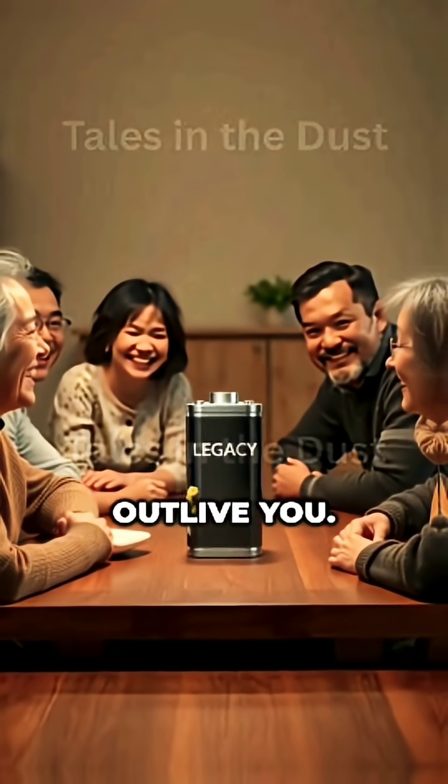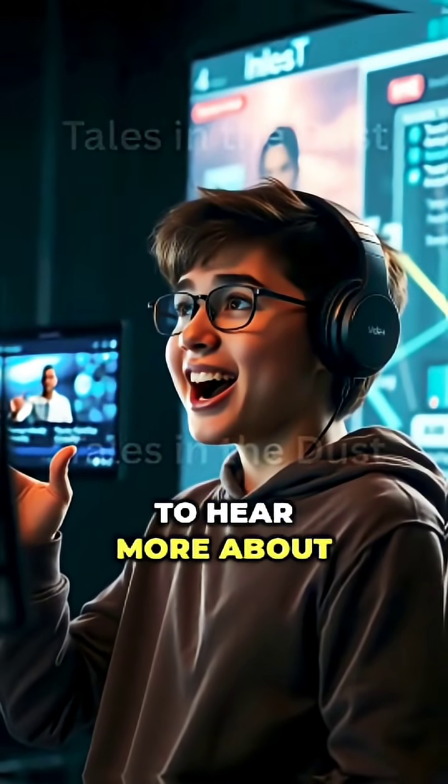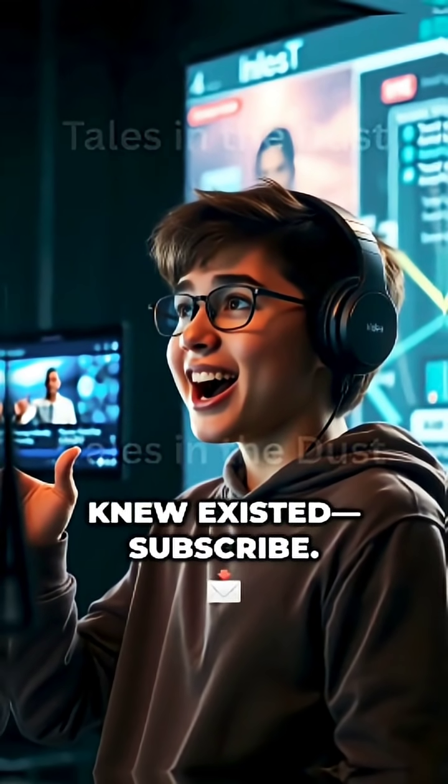A battery that could outlive you. It's not just the future — it's already being built. And if you want to hear more about the world you never knew existed, subscribe.